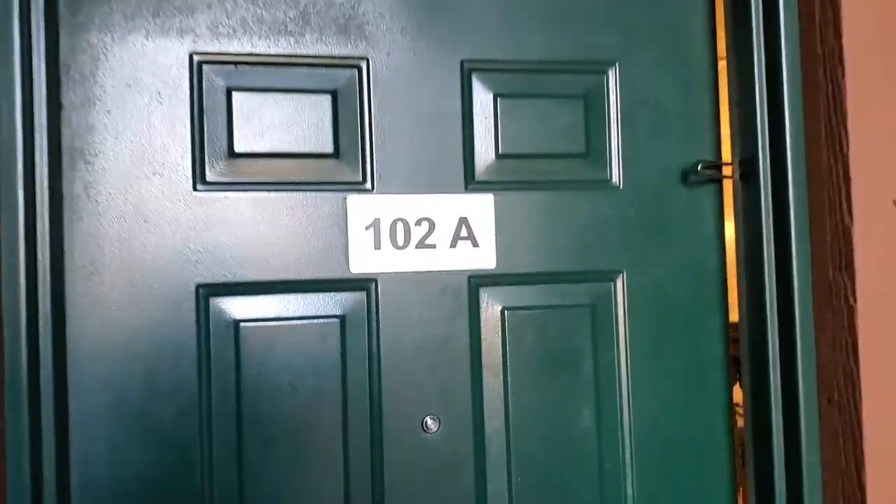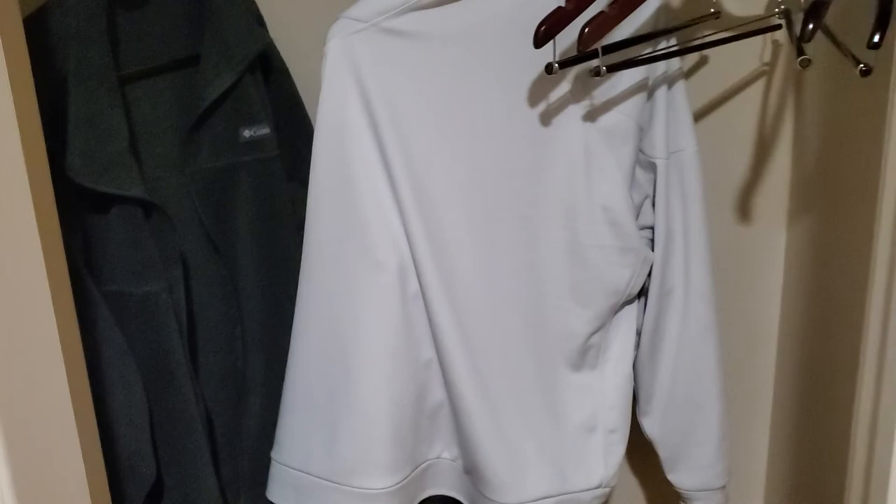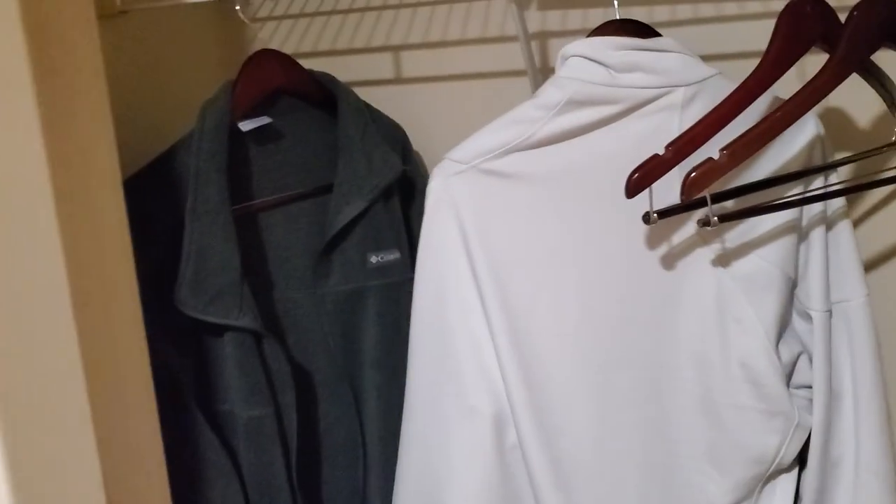We are currently staying in room 102A. I'll go ahead and take you inside and show you around. When you first walk in, you'll see there's a little shelf for you to put your keys and whatever else. We've got some toboggans here because it is very cold right now. When you come straight in from the door, you'll have a coat closet — plenty enough room for a couple of jackets.